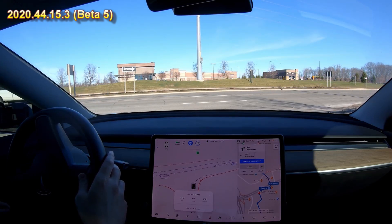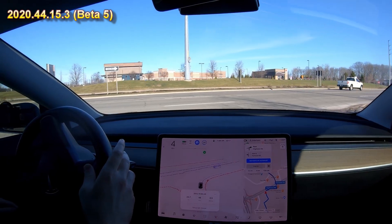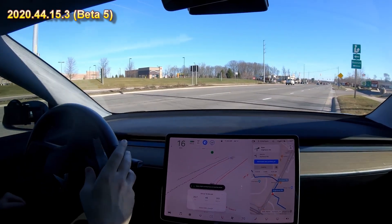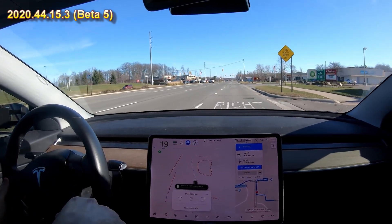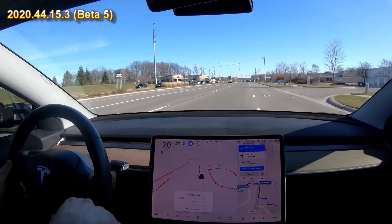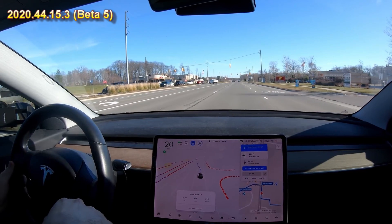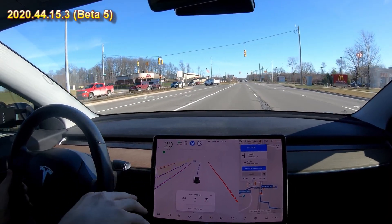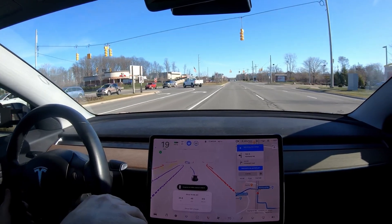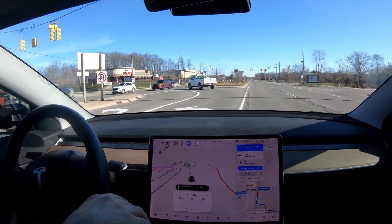Watch it — oh my gosh it's doing it! I'm kind of blown away by that. Now it needs to move all the way to the left which I would assume it's not going to be able to do. There's nobody behind me yet so I can let it play around. Yeah it's doing that way too slow — the speed limit on this road is 45 but most people go about 60. And okay it did — it technically did it. Wow, I'm surprised by that.